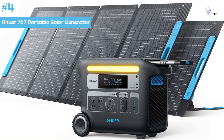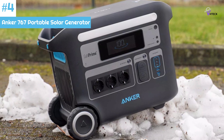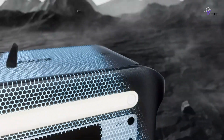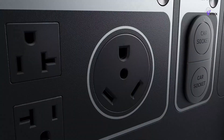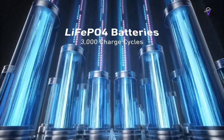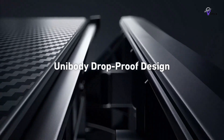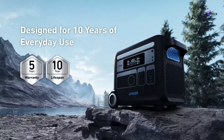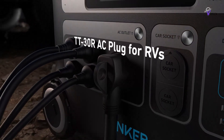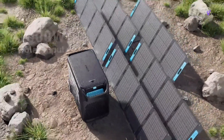Number 4: Anker 767 Portable Solar Generator. The Anker solar generator is equipped with lithium-iron phosphate batteries, which are known for their durability regarding repeat charging and discharging compared to common lithium-ion cells. According to Anker, it can charge and discharge up to 3,000 times before it reaches 80% battery health — much better than the 500 times typical in a similar lithium-ion setup. The Anker 767 has a well-earned reputation for longevity and overall performance, with a built-in 2,048Wh capacity battery that can produce up to 2,400W of power.